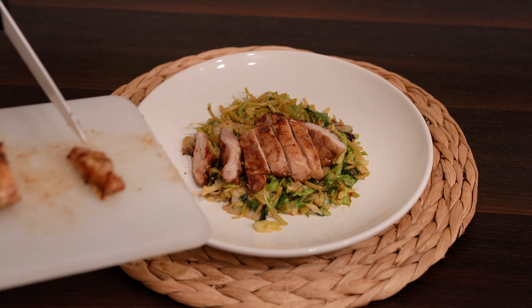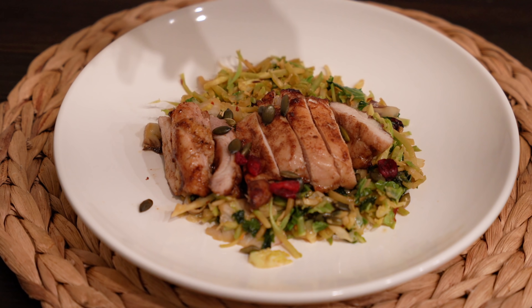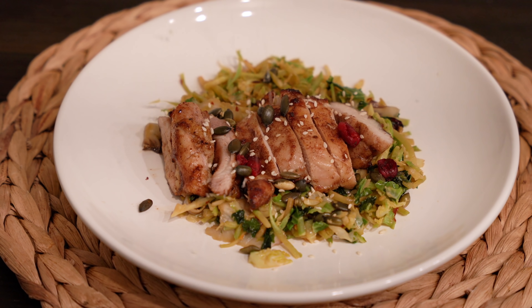This dinner was bursting with flavor. I topped it with dried cranberries, sunflower seeds, and sesame seeds.